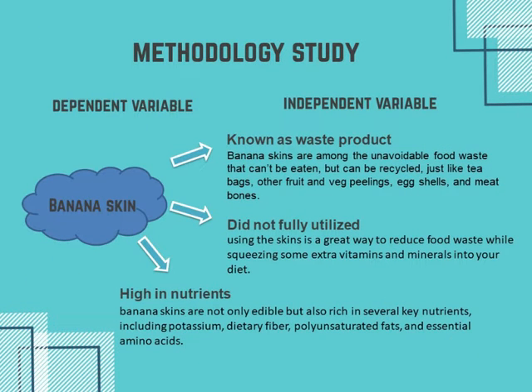For the next slide, it's about methodology studies. There are effects and factors that cause the methodology studies to happen. The dependent variable is banana skin, and also independent variables which have three factors: banana skin as a waste product, banana skin not being fully utilized, and banana skin having high nutrients.